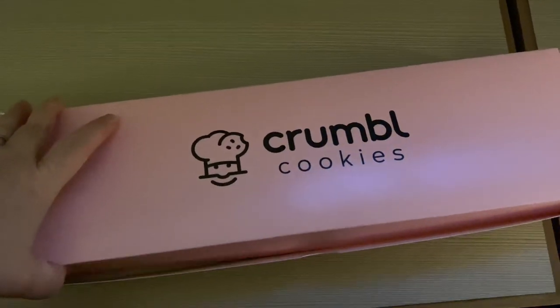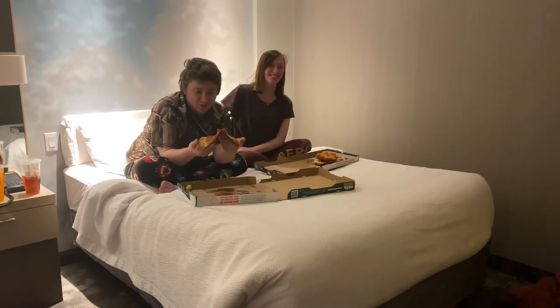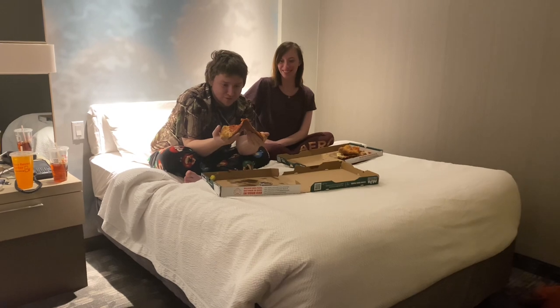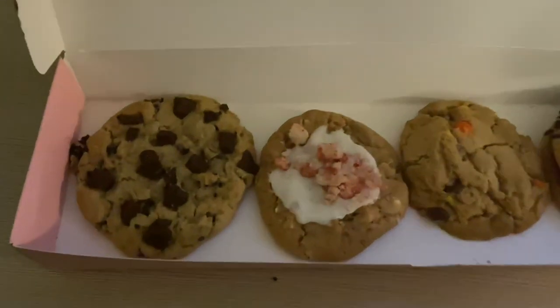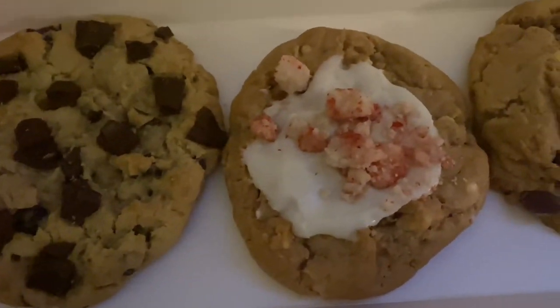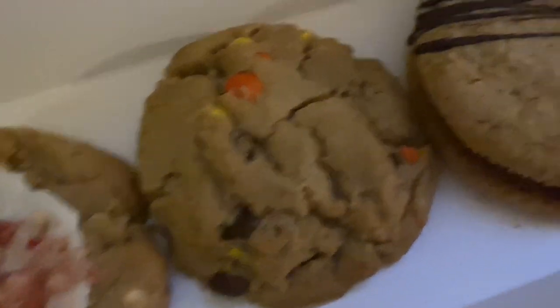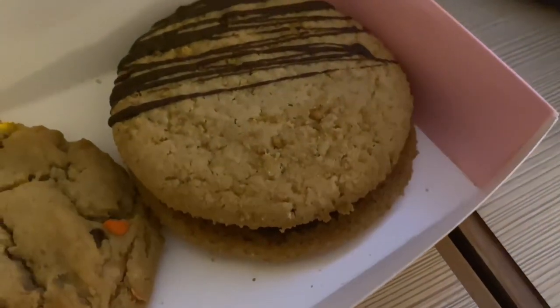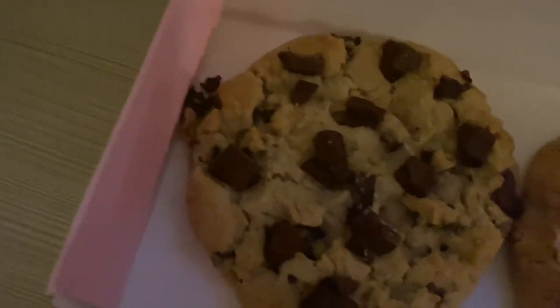We've never been to one. You guys want to say hi? Hello! We had Papa John's Pizza. All right, back to the cookies — look at this: chocolate chip, strawberry cheesecake, Reese's Pieces peanut butter, and a graham cracker something. All I know is it's going to be delicious. This one is mine.